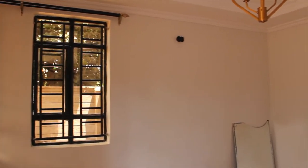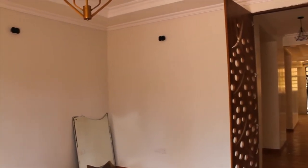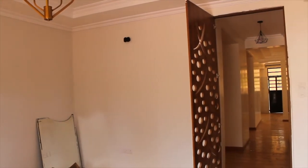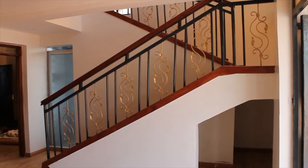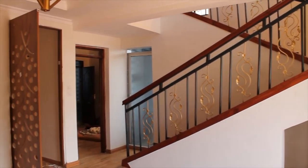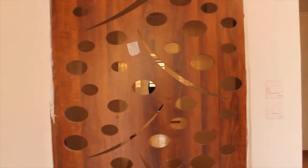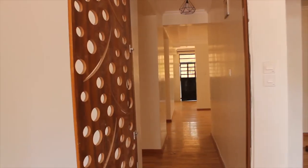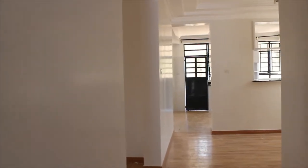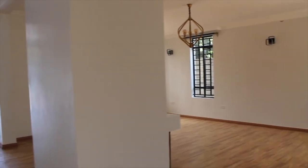As we go through the main entrance, on your right is the family room with big, beautiful windows that let a lot of outside light in. On your left is a beautiful stairwell. Going through this door, there's a hallway that leads you to the kitchen, the back of the house, the dining area, and the living room.